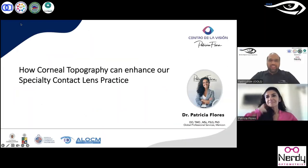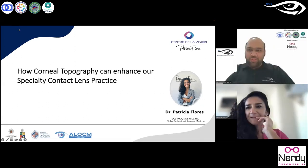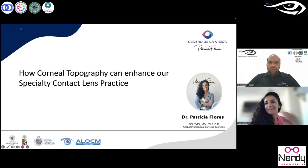Greetings everyone, welcome to the 223rd session of the Online Optum Learning Series OLS. This is the first session of the year 2024, so I would like to take this opportunity to wish everybody a very happy new year. For today's session we have with us Dr. Patricia Flores from Chile.